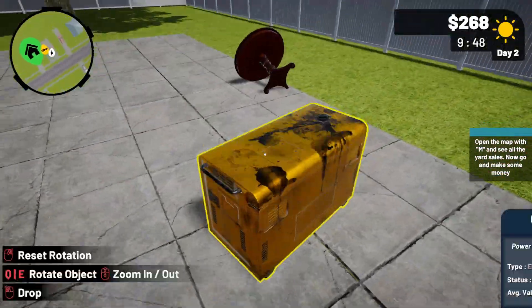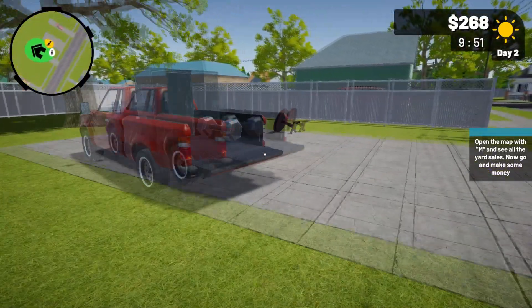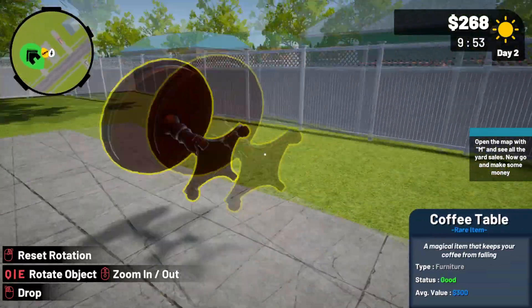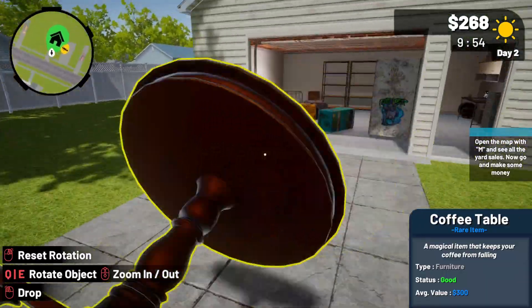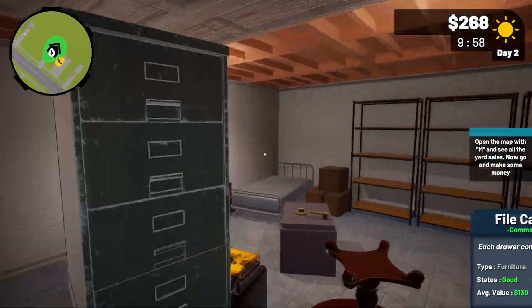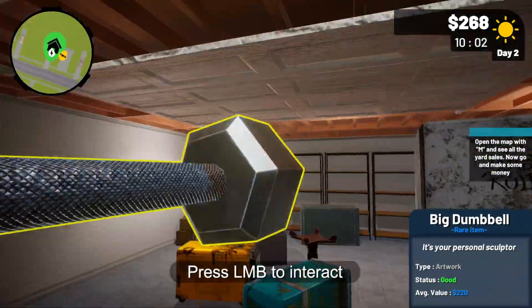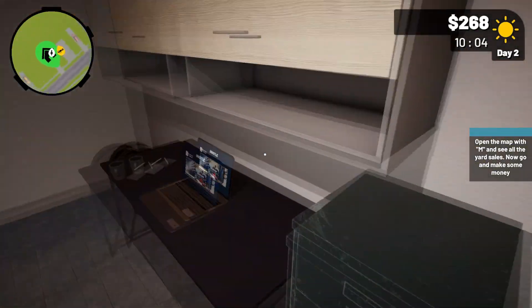Next item. We're almost done. There we go — now we can start selling these items.